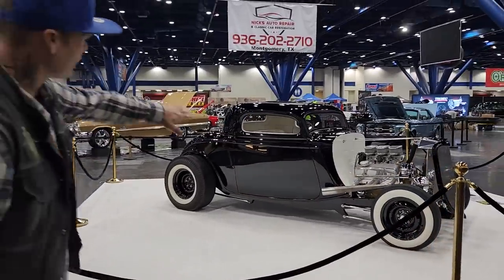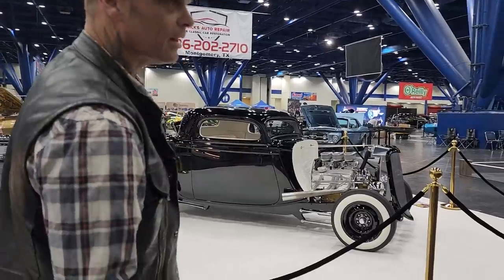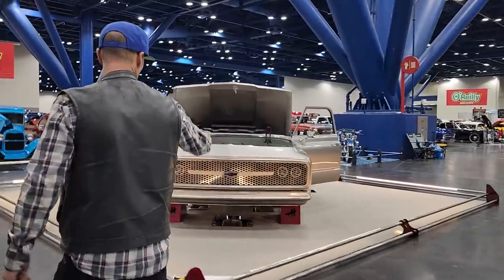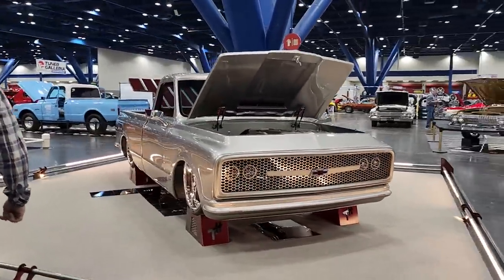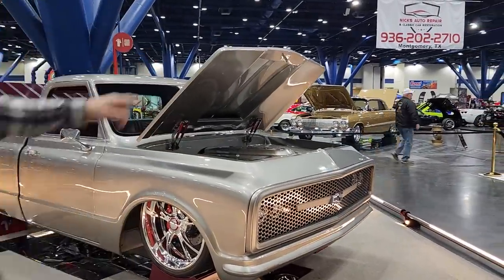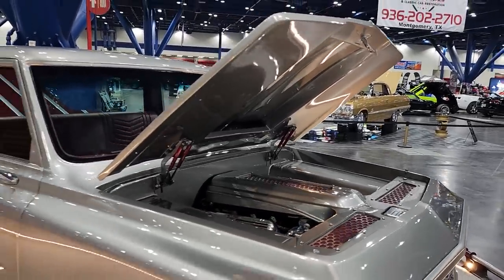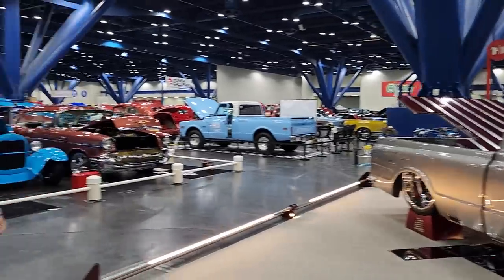I've never seen the firewall done like that on a — I say it's a '34. I've never seen the firewall done like that yet and I like it. Beautiful. Look at the grill on this. They cut the front of the hood off — that used to be the hood on the front, and then they shortened it. One thing I'm going to say, we just got here and this is over the top.